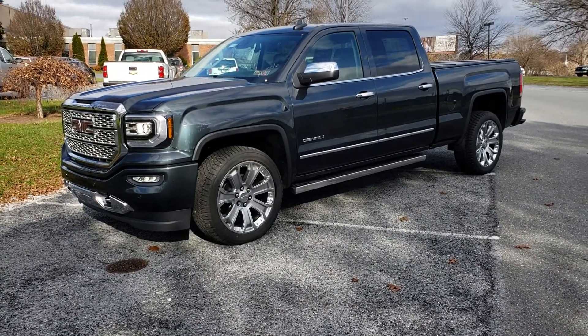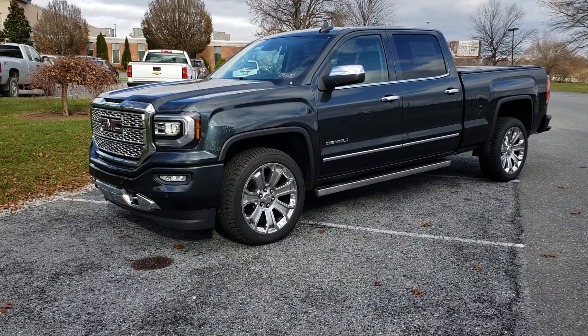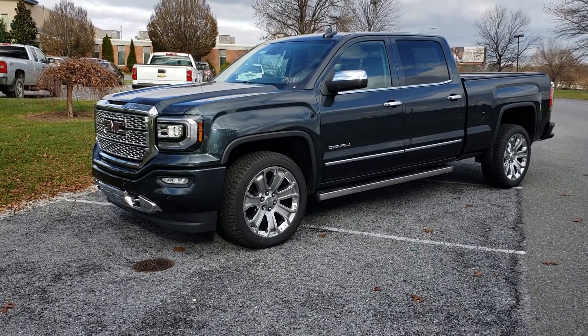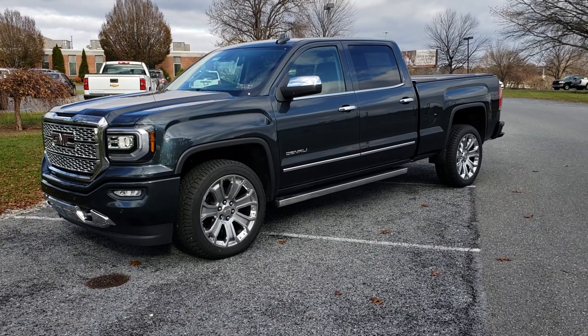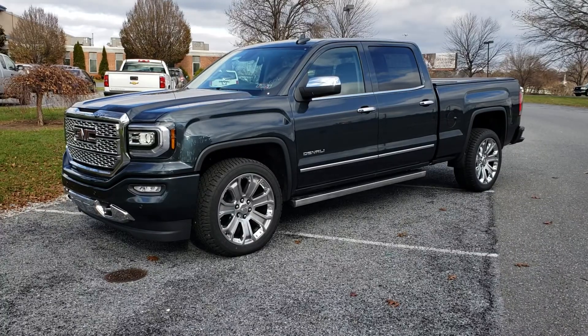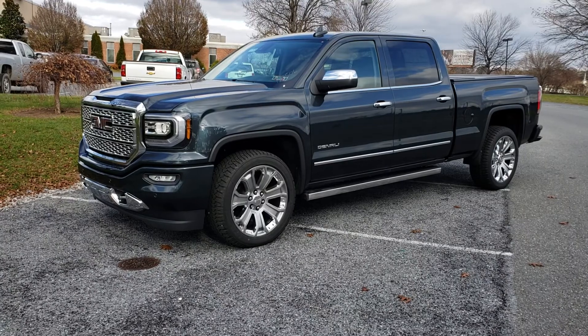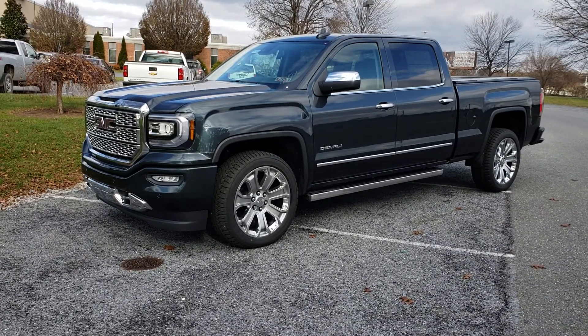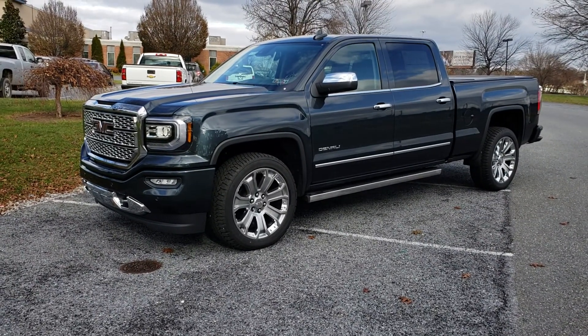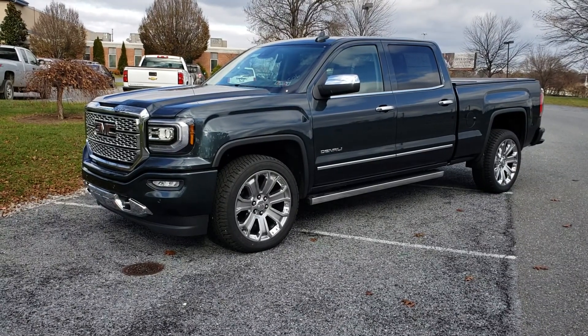As you can see, this is the Denali Ultimate. A lot of people have the misconception that Denali means it comes with everything, and while Denali is the highest trim level, that's just not the case. That's why they made the Ultimate Package. The Ultimate Package is what ensures you get the big 420 horsepower 6.2 liter engine paired with the 8-speed transmission.